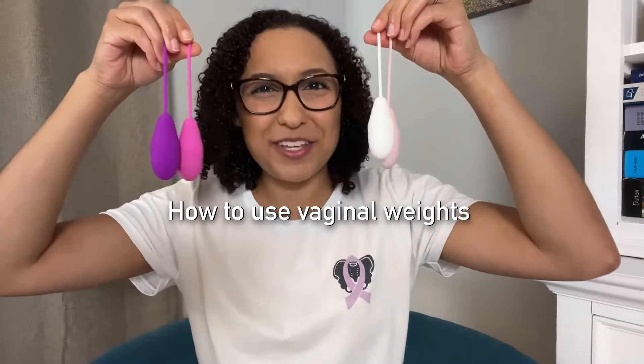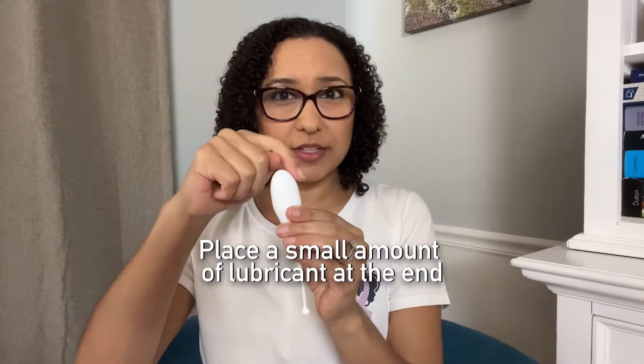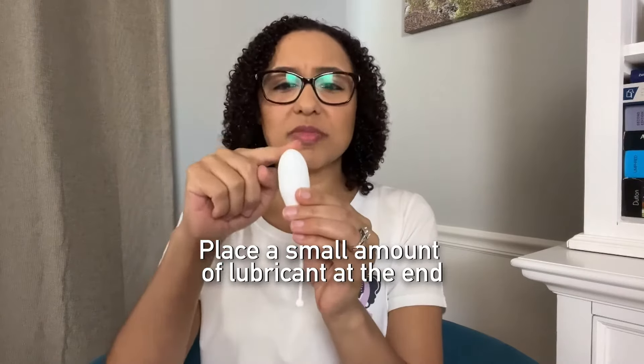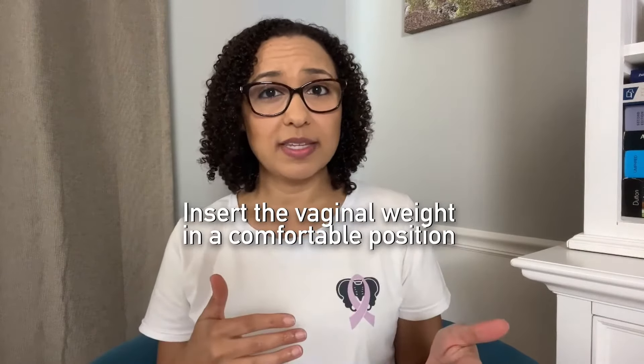First, you're going to take the lightest weight in your set and wash and dry it. For comfort, you can place just a little bit of water-based lubricant at the end of the weight, but don't put too much — just a little dab will do you. Next, you're going to find a comfortable position to insert the weight. You can try standing with one leg raised up on a step stool or your bathtub, sitting down, or even lying in bed. If you've used tampons or menstrual cups, use whatever position is comfortable for you to insert these.